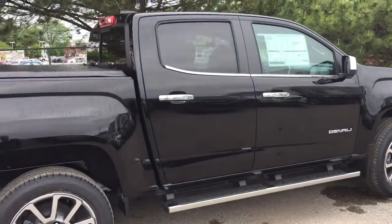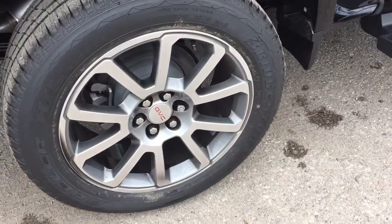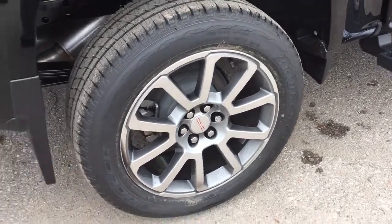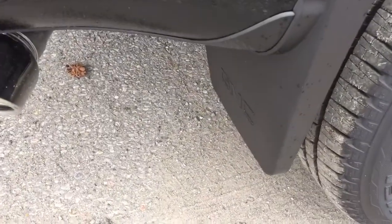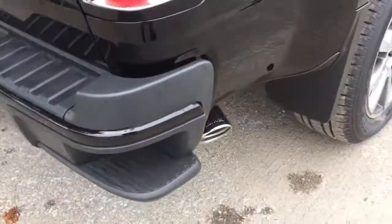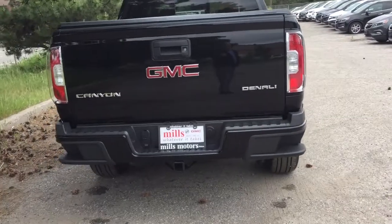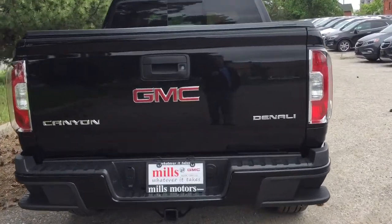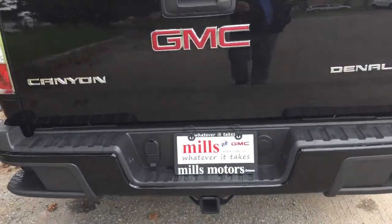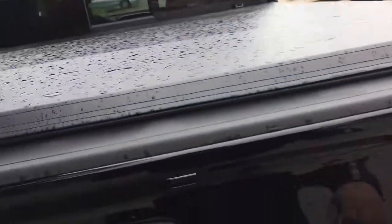20 inch polished aluminum wheels here on the Canyon Denali with wheel locks installed and Bridgestone tires. You have the GMC branded mud flaps, chromed exhaust tip, and tailgate steps on both left and right. The Denali badging is on the right hand side, with hookups for trailer and hitch.